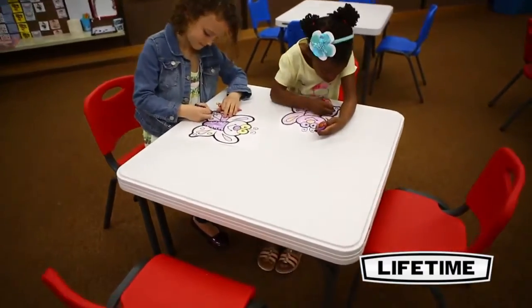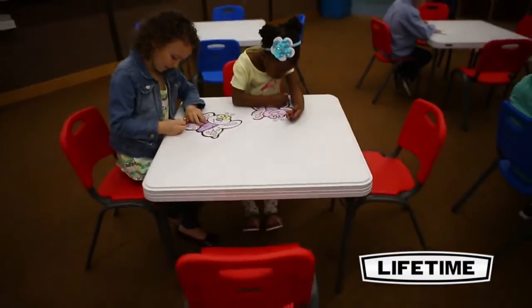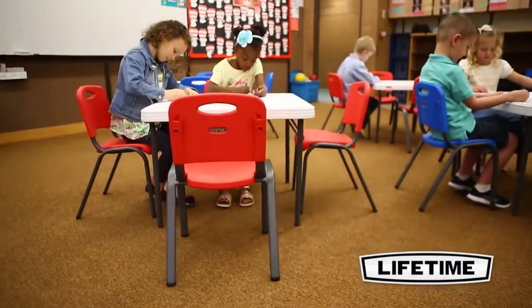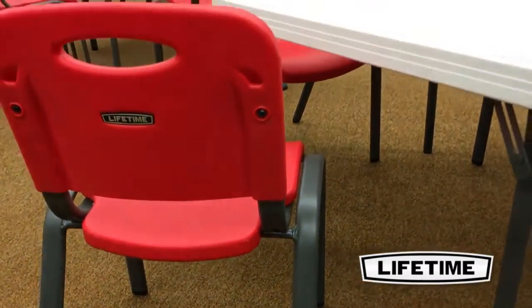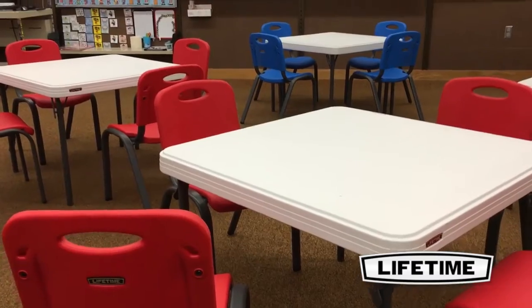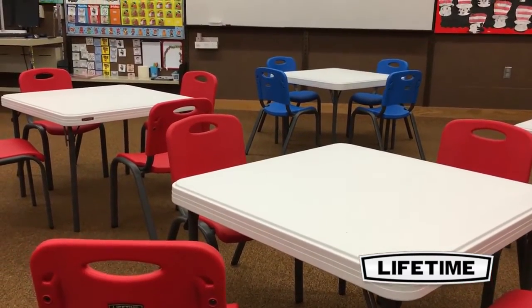As the world's leading manufacturer of high density polyethylene folding tables and chairs, Lifetime Products have revolutionized the industry with their blow-molded tables. Lifetime's children's tables and chairs are perfect for your home, daycare, library, or center. They're durable, lightweight, and convenient.